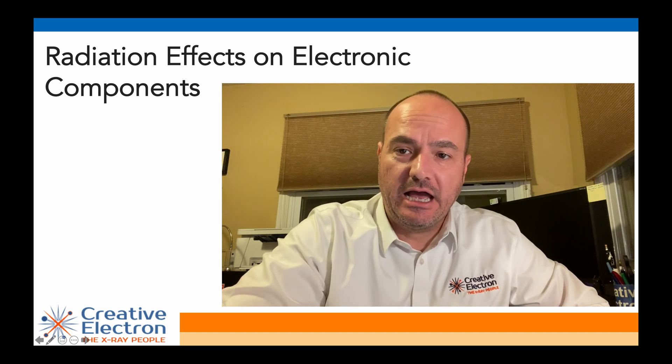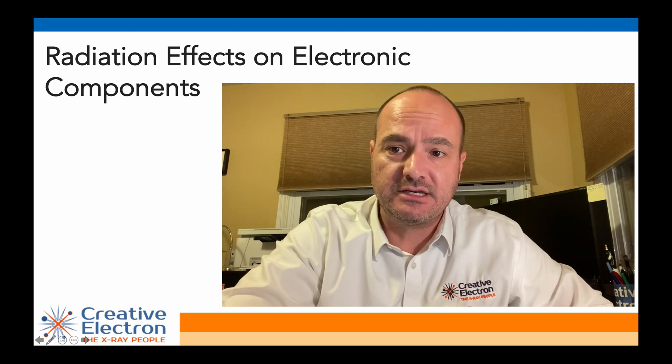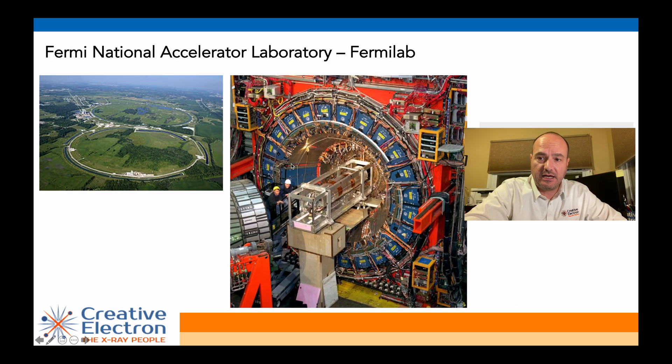Welcome to another X-ray Tips and Tricks. Today we're talking about a question we get asked quite often: will radiation damage our electronic components? Before we get into the presentation, let me give you a bit of my background. I worked for quite a while at Fermi National Accelerator Laboratory, where there's a big tunnel underground where we smashed protons and antiprotons to create subatomic particles to answer several high-end physics questions, including what's the origin of the universe. That environment has a lot of radiation, and for that reason we did a lot of studies to understand how radiation impacts electronic components.